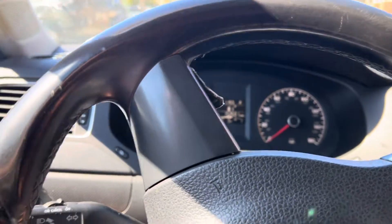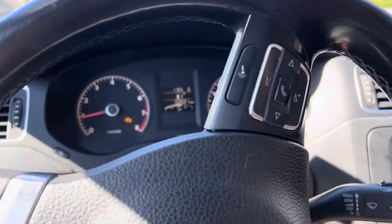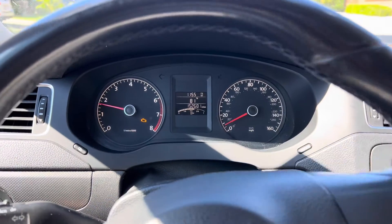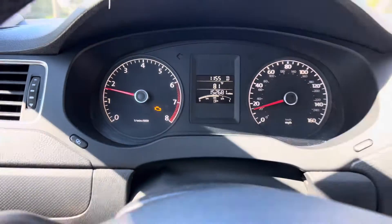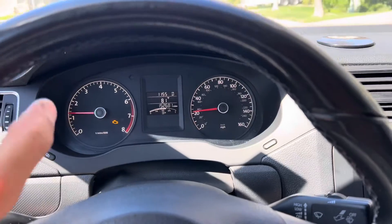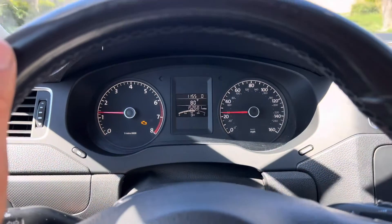I've got a really interesting video for you today. The check engine light has been coming on and off on my friend's 2011 Volkswagen Jetta, and I want to show you some of the symptoms the car is experiencing while driving.